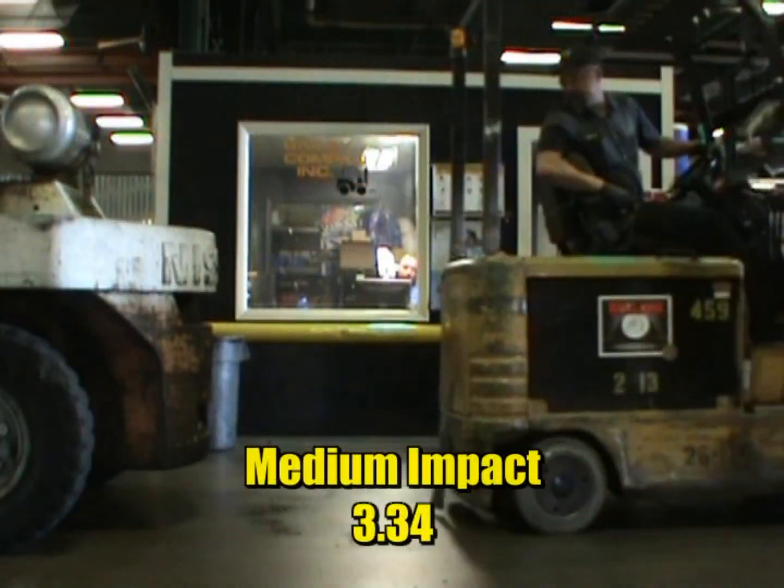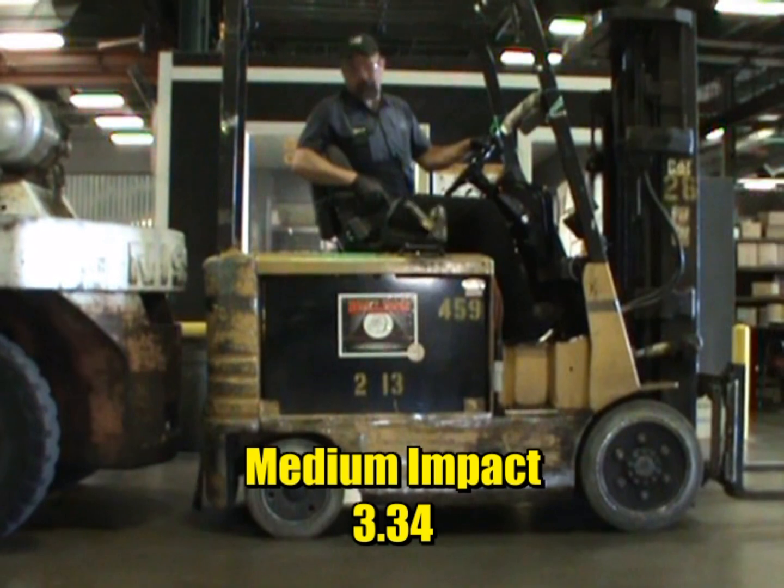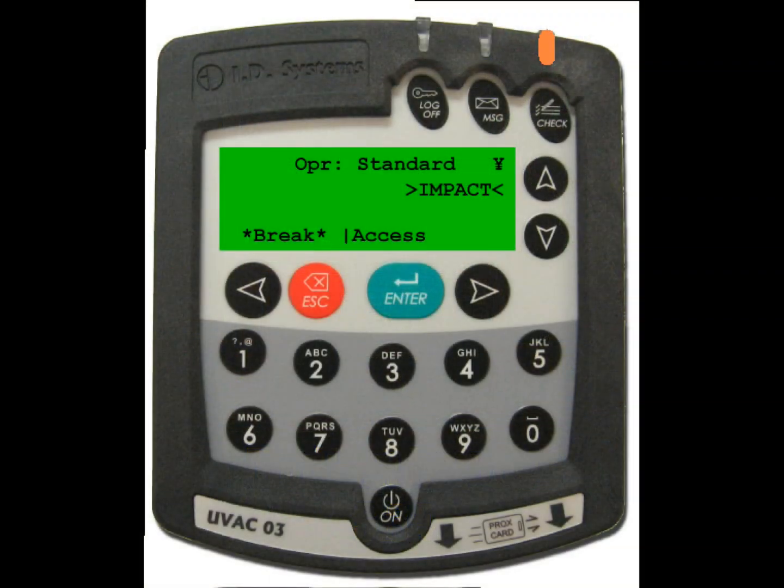When moderate and medium impacts occur, the VAX amber LED will blink and the word 'impact' will appear on the screen, indicating that an impact event triggered checklist will need to be completed by the vehicle operator.